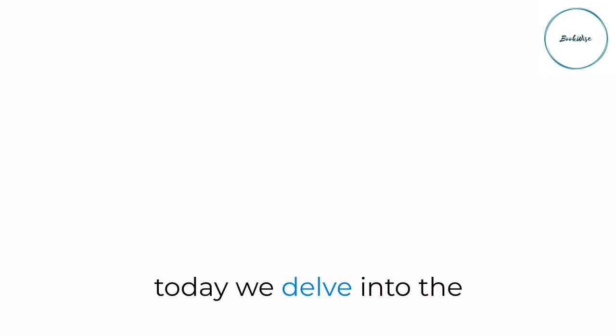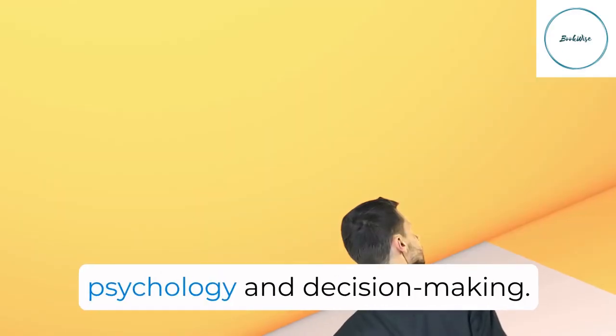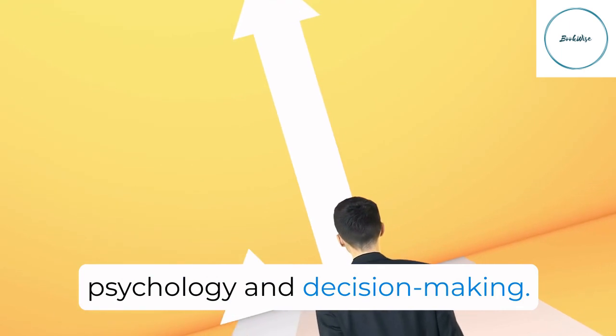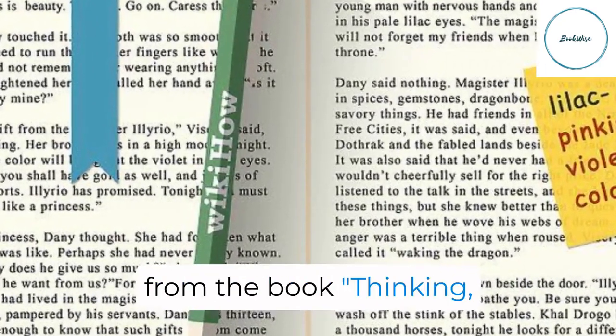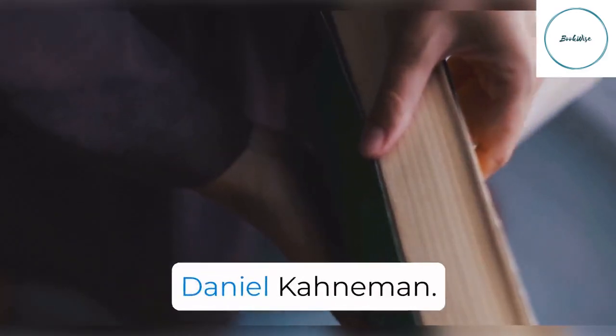Welcome to BookWise. Today we delve into the captivating world of cognitive psychology and decision-making. In this video, we'll explore the key insights from the book Thinking, Fast and Slow by Daniel Kahneman.